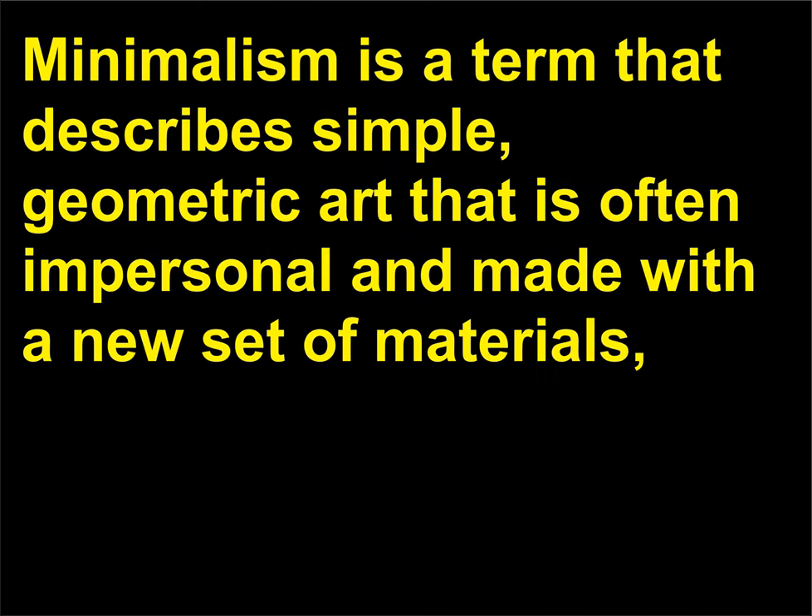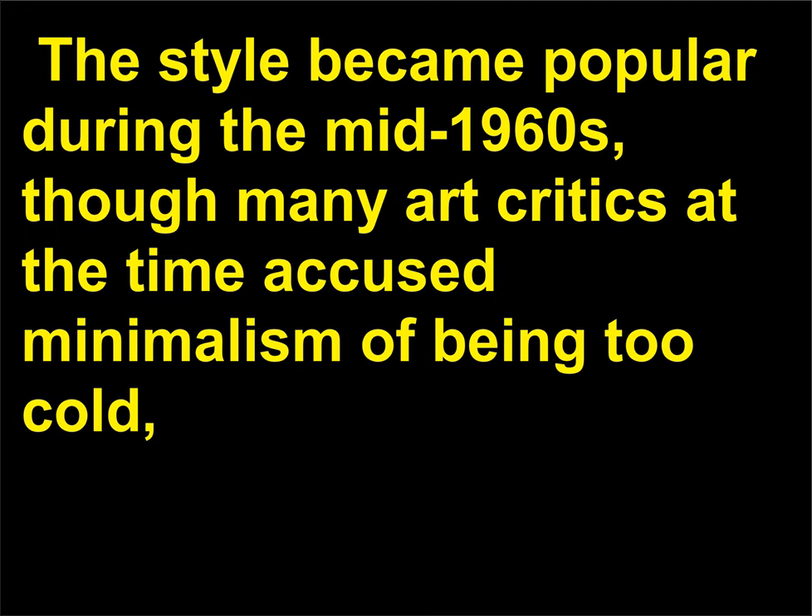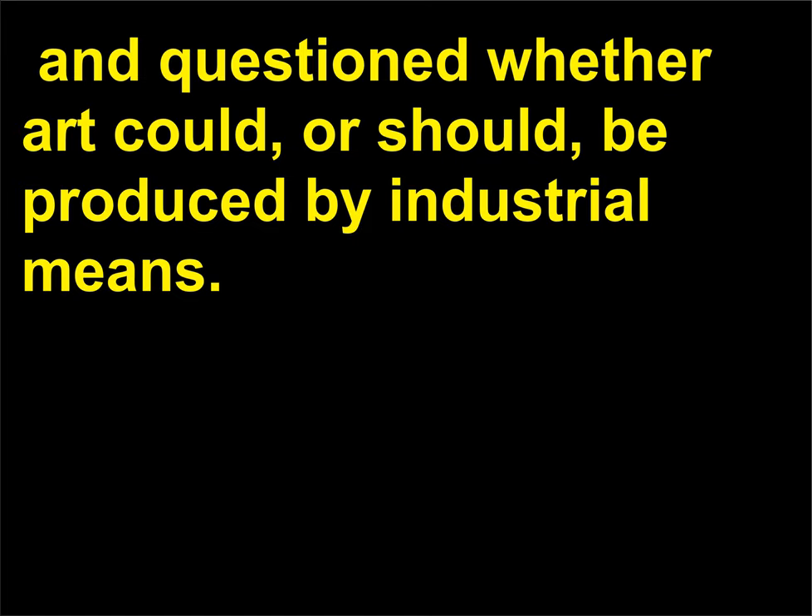Minimalism is a term that describes simple, geometric art that is often impersonal and made with a new set of materials, including aluminum, plexiglass, plywood, and steel. Minimalist artists attempted to distill their work into a pure form, editing any reference to personality, feelings, symbolism, or story. The style became popular during the mid-1960s, though many art critics at the time accused minimalism of being too cold and questioned whether art could — or should — be produced by industrial means.